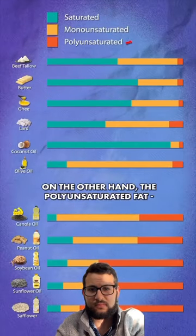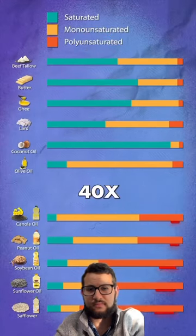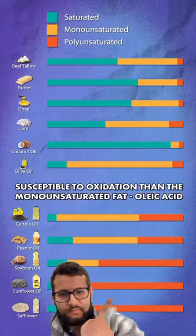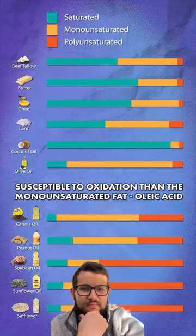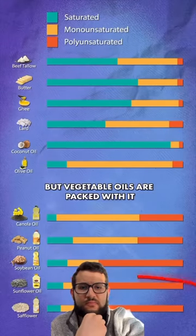On the other hand, the polyunsaturated fat linoleic acid, the key fatty acid in vegetable oils, is 40 times more susceptible to oxidation than the monounsaturated fat oleic acid. All natural fats have some polyunsaturated fat in them, but vegetable oils are packed with it.